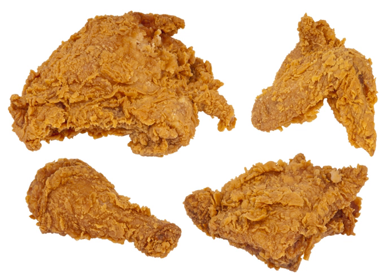Meanwhile, a number of West African peoples had traditions of seasoned fried chicken, battering and cooking the chicken in palm oil. Scottish frying techniques and West African seasoning techniques were combined by enslaved Africans and African Americans in the American South.